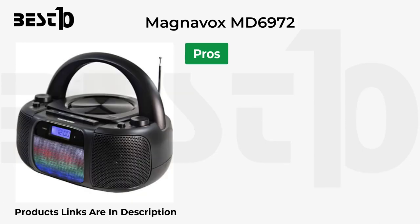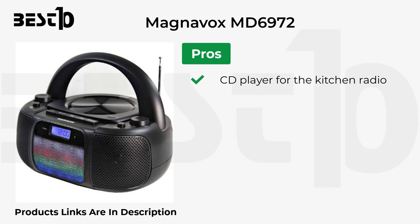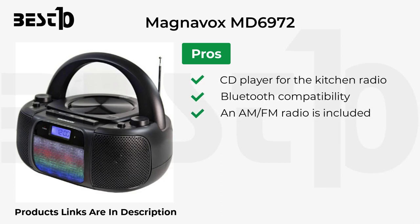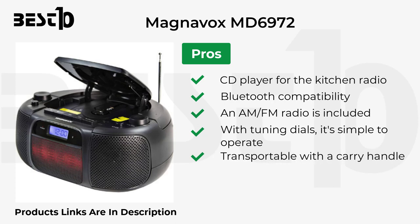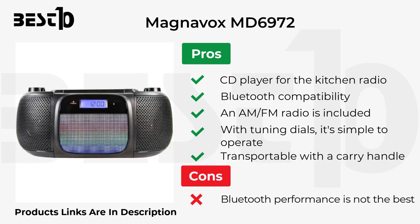Pros: CD player for the kitchen radio, Bluetooth compatibility, AM/FM radio with tuning dials, simple to operate, and transportable with a carry handle. Cons: Bluetooth performance is not the best, and there is no remote control.